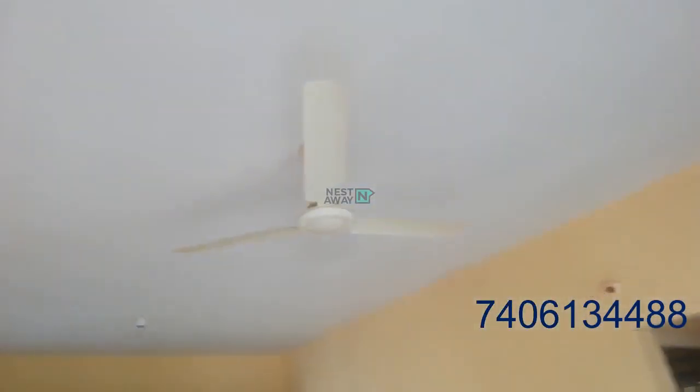Hi, this is the 1BHK semi-furnished property. This is the living area. Fan is there.